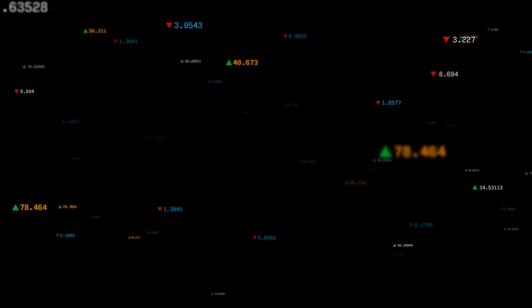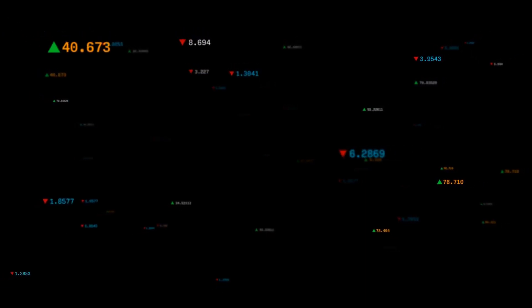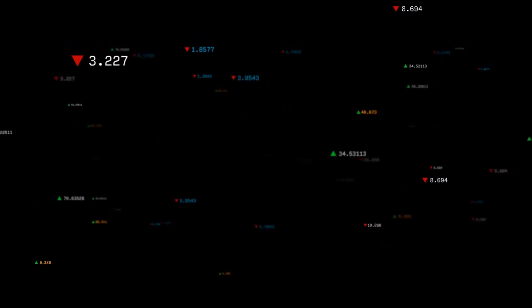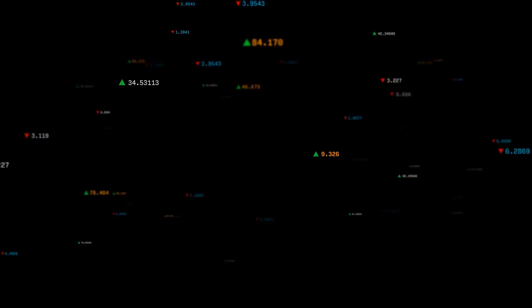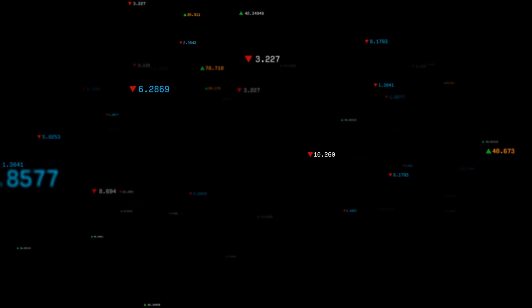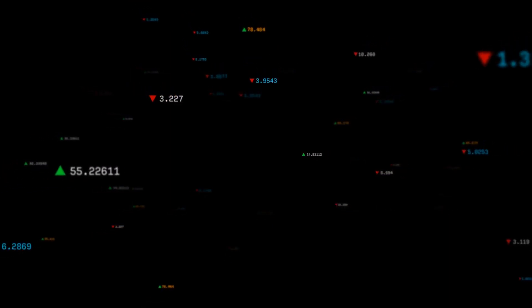Welcome to StockInvest. Today we're discussing our current view on Fannie Mae stock. We'd love to hear your thoughts — do you agree or disagree? Drop a comment below and let us know your target for this stock. Don't forget to like and subscribe for more updates. Wishing you successful trading and a beautiful day ahead.